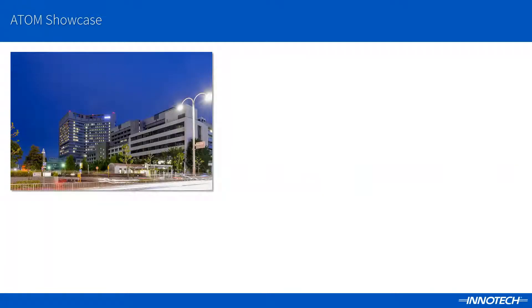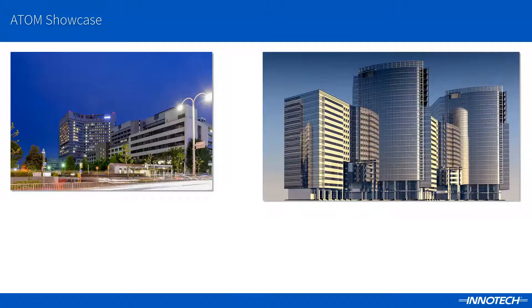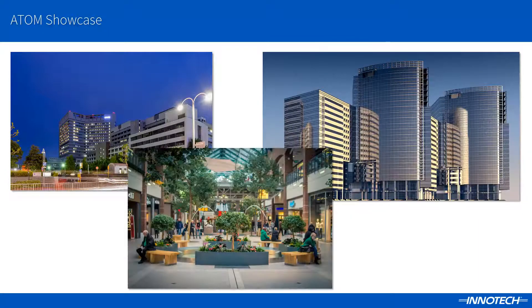ATOM can be incorporated into numerous building types, such as education facilities, shopping centers, hospitals or commercial departments large or small.